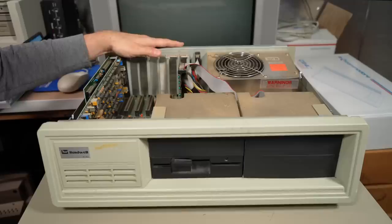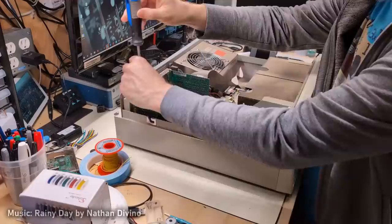As per normal with PC archaeology videos, the next step is to start taking parts out of this thing. We'll give it a little clean and then we'll see if this thing works.